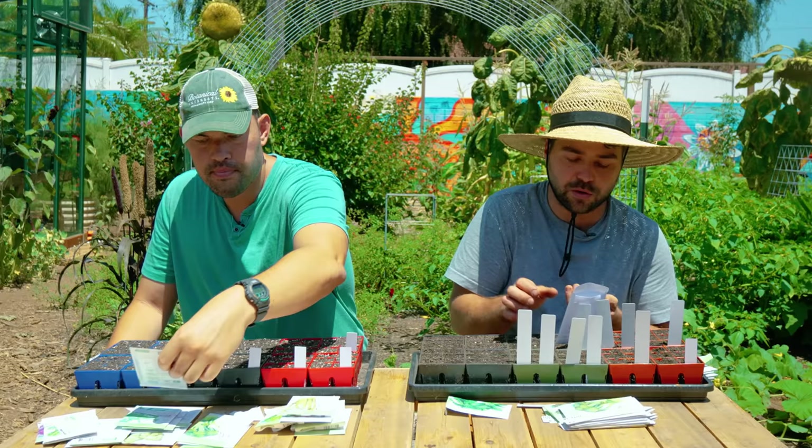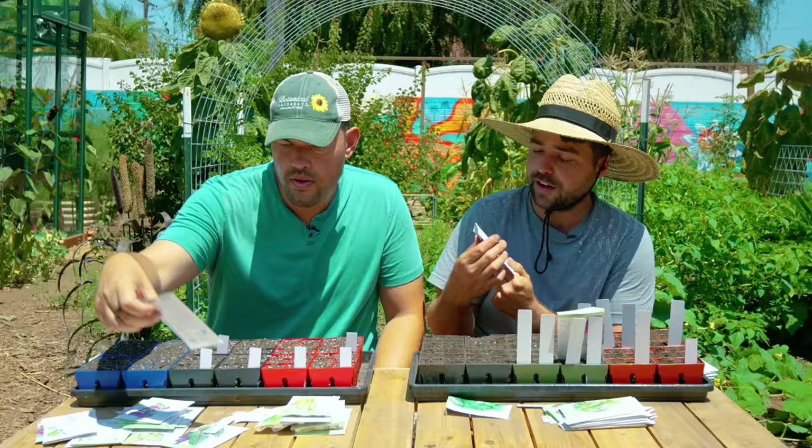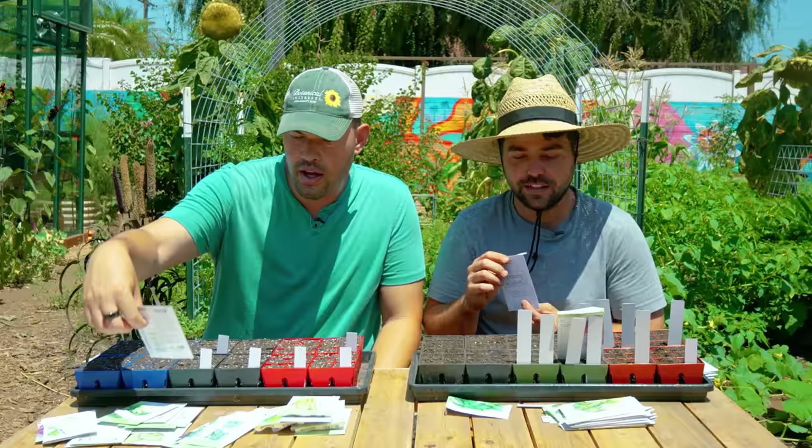Right now I'm starting two different cabbages. I already went with the Copenhagen, but now I'm putting in the Red Acre for a little pop of color. And this one is actually new to me — it's the Fiddler Kraut, the one that creates that weird cone shape, kind of like a Calavò-style cabbage where the leaves wrap around and make a pyramid. It's kind of for fun, but apparently it's also good for sauerkraut.